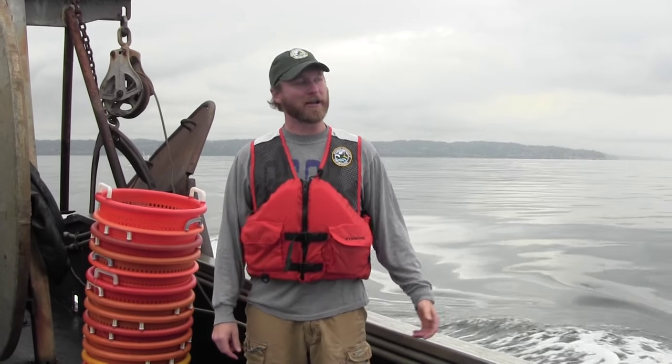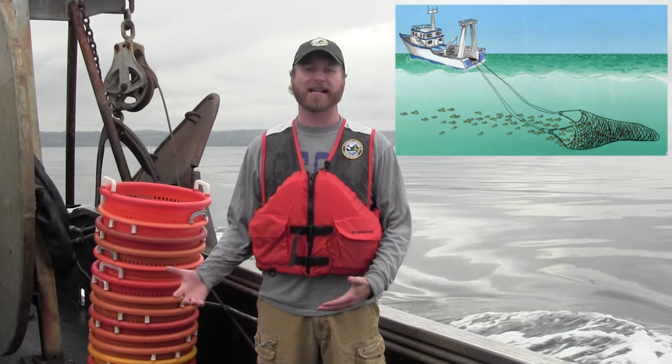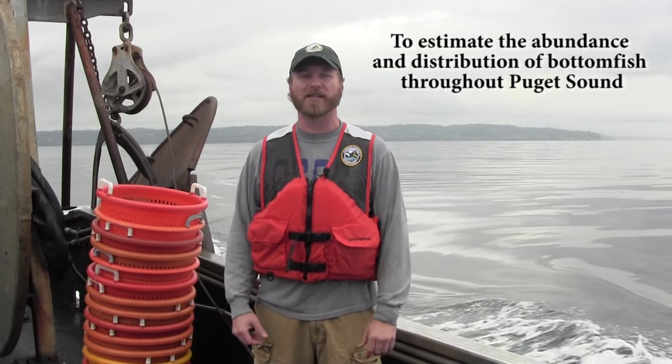Hi, I'm Dr. Dave Lowery with the Washington Department of Fish and Wildlife, and today we're out here on beautiful Puget Sound getting ready to do some scientific bottom trolling. The trolling that we're doing drags a net across the bottom and samples fish, and we use the information that we collect to estimate the abundance and distribution of these animals.